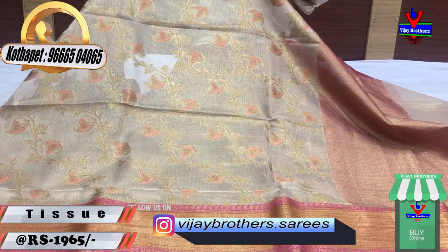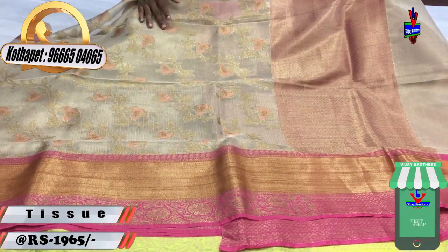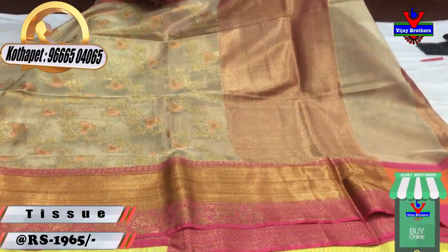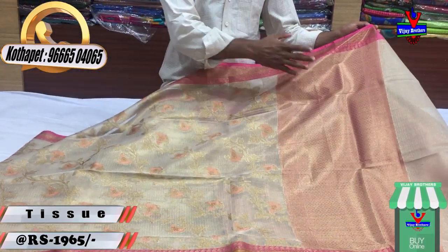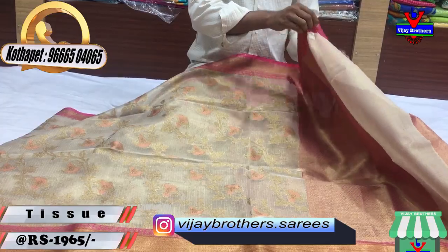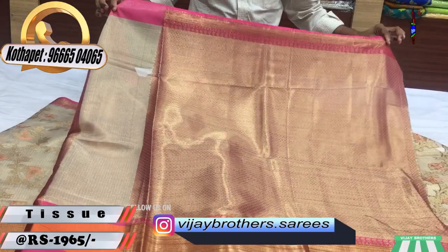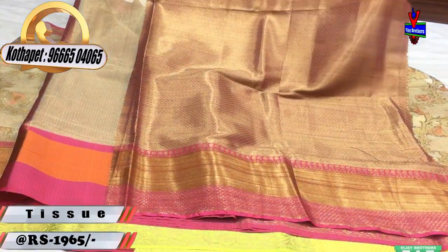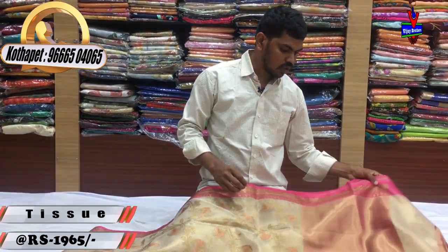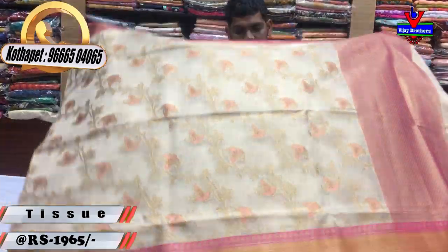I also have a thread with a copper thread. I also have a 2nd pipe design. I also have an orange color and a pink color. I also have a small diamond design, a brocade blouse, and a lot of stitching.